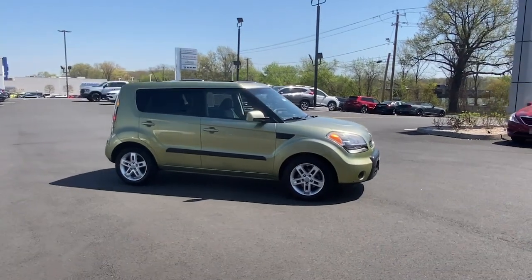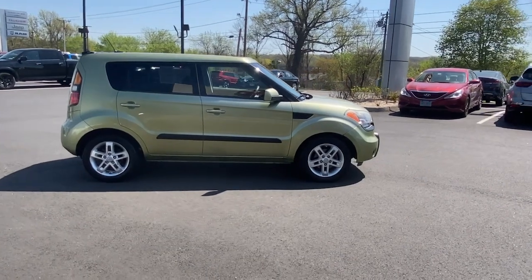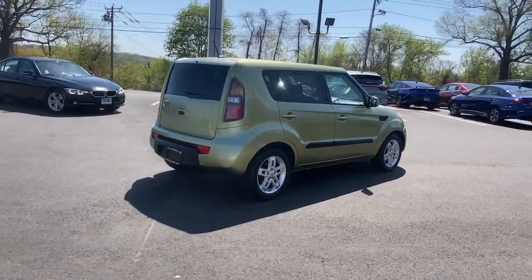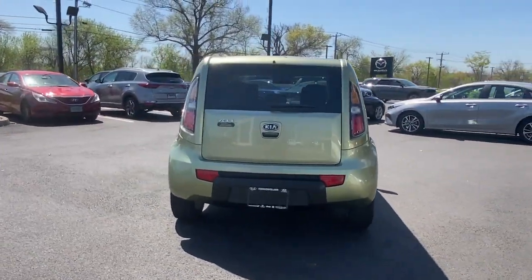Get acquainted with the 2011 Kia Soul. With less than 60,000 miles on the odometer, this vehicle provides excellent value. Here's a versatile Kia Soul, the subcompact crossover that's funky, affordable, and loaded with talent.